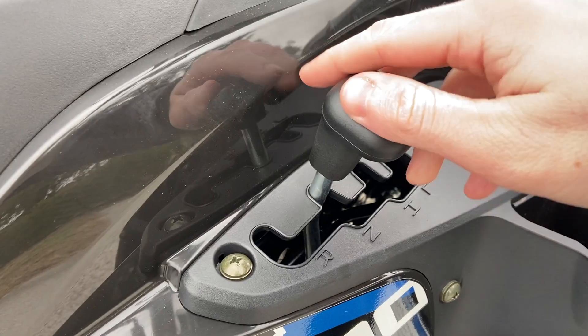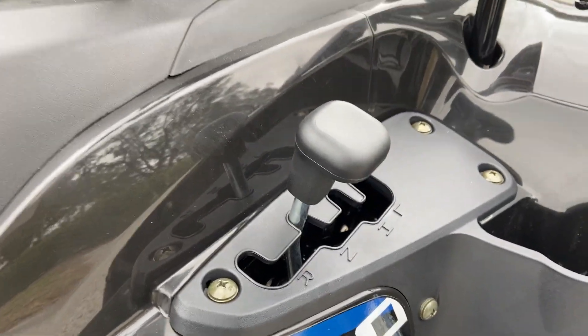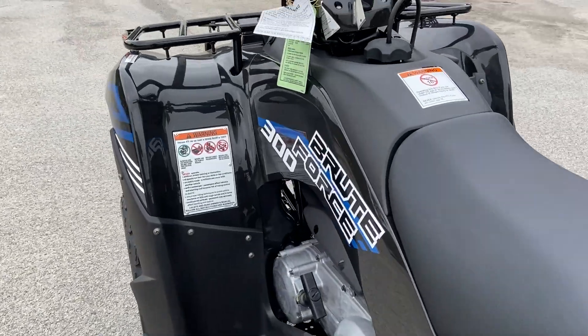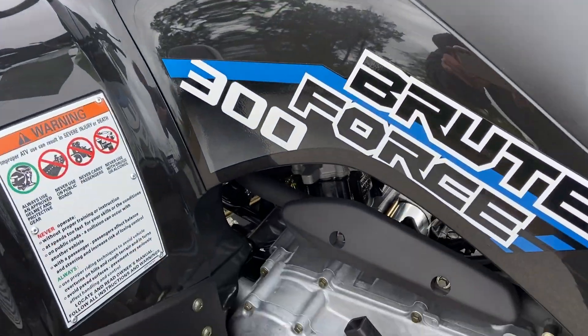You've got your automatic right here, switching between high, low, neutral, and reverse. But this is something interesting that I found out about this four-wheeler that I really liked.